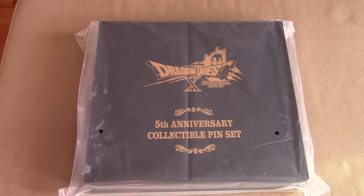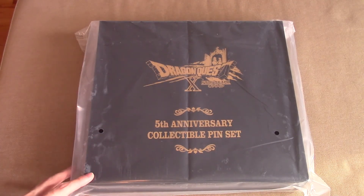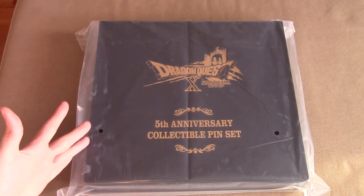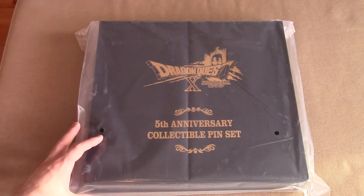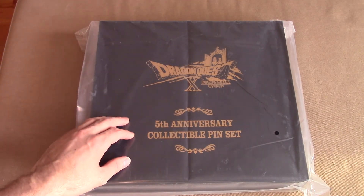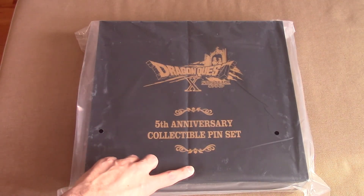Hey everyone, welcome to a tremendously special unboxing video. You're going to have to bear with me just a bit — I know this isn't very exciting, but I want to let you know what this is. It was announced on October 7th, 2017 that there was going to be some sort of celebration for Dragon Quest 10, and basically what was announced was this: it's a fifth anniversary collectible pin set.